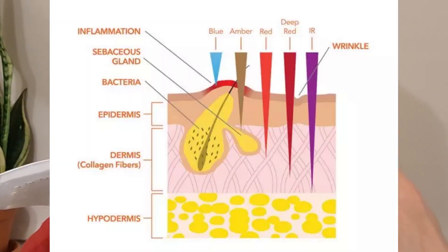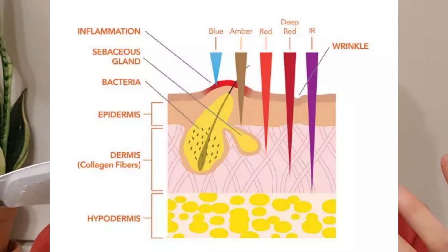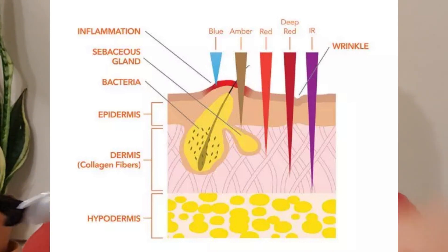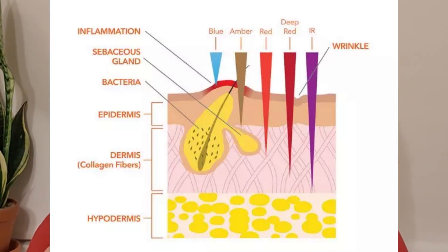LED red light increases the ATP in your skin, and your cells use ATP as energy. So if your skin cells have more energy, they're going to be more plump and healthy and youthful. Infrared light goes deeper and gets your skin to lay down new collagen and elastin fibers, which means your skin will be more bouncy and more taut. Then you've got amber LED light, which helps stimulate the production of red blood cells, which helps with regeneration of the skin.